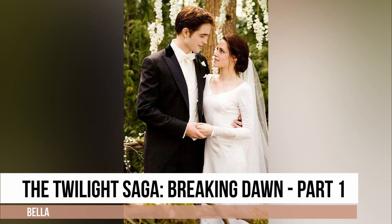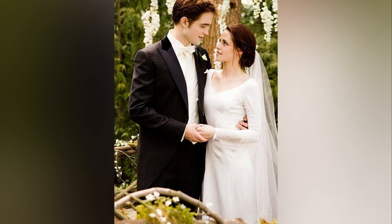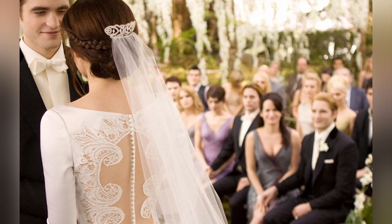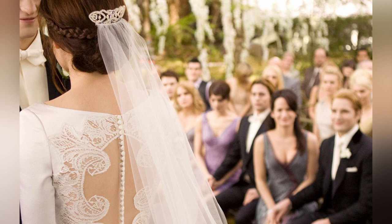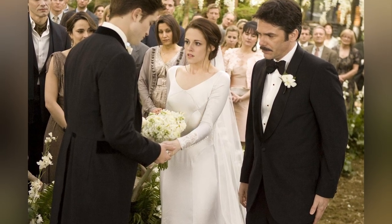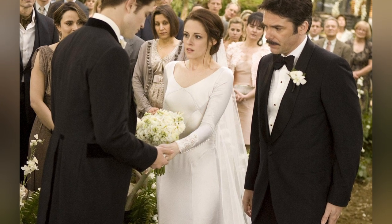When Bella finally marries Edward in the Twilight series, she stuns in a modern and sophisticated wedding dress designed by Carolina Herrera. The gown showcases sleek lines with elegant details such as delicate buttons and lace accents at the wrists, as well as a sheer cut-out back, adding a touch of allure to an already amazing and dreamy gown.